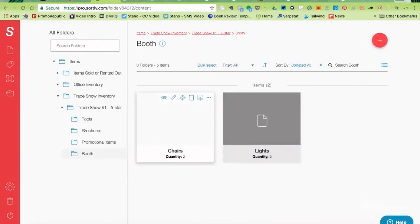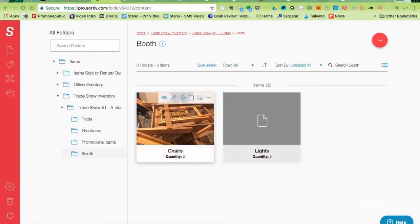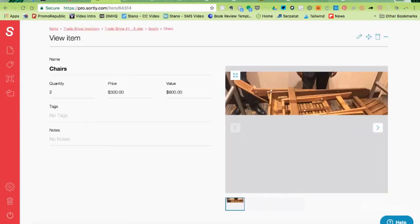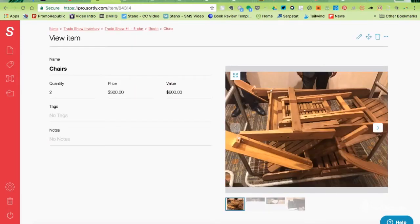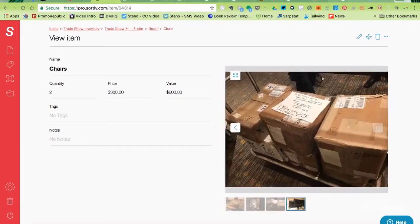Let's take a closer look at the booth folder, specifically at chairs. Here, you can see that I've got a picture of chairs, that there are two chairs and how much they're worth. And down below, you have up to eight images to describe the chairs.